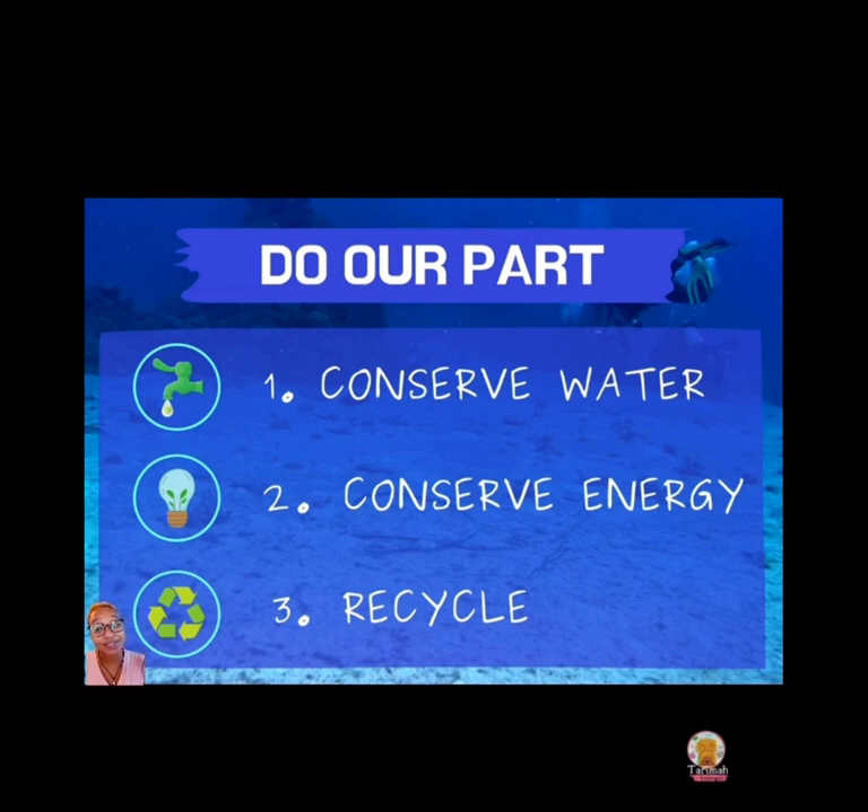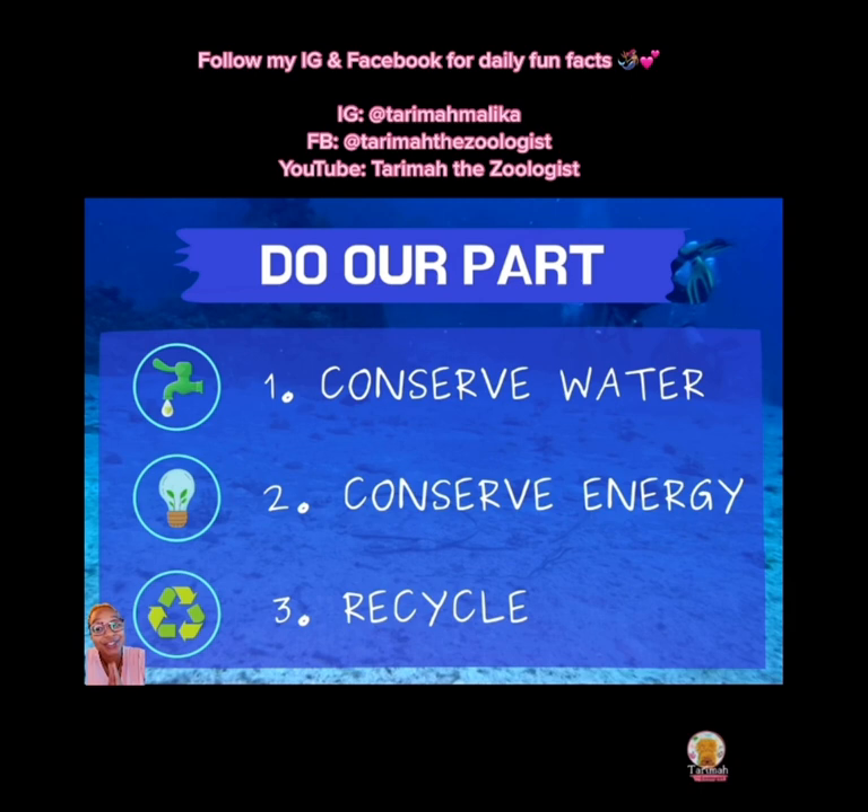Let's do our part — I'm going to give you three easy things you can do from home to help save our oceans. Thank you guys, I hope you learned something. Please follow and subscribe!